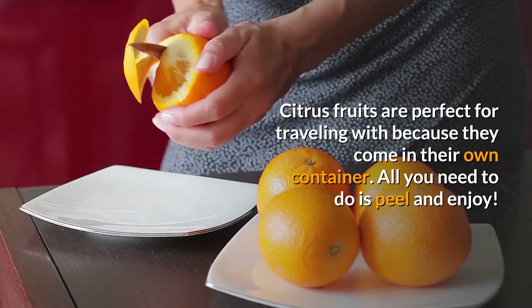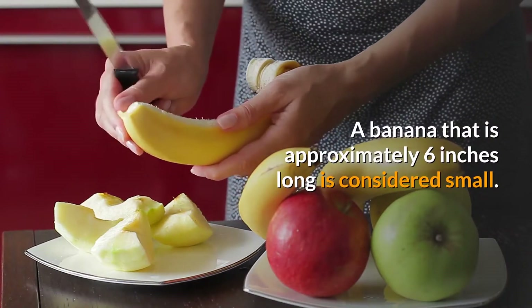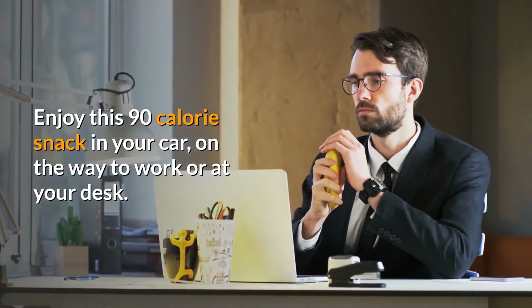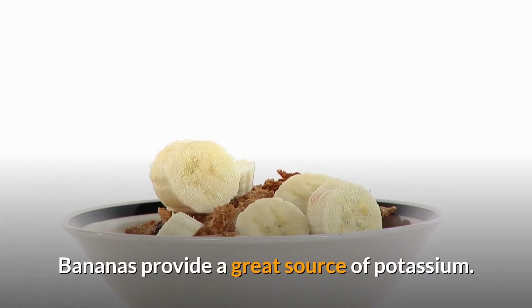All you need to do is peel and enjoy. 3. Small banana. A banana that is approximately 6 inches long is considered small. Enjoy this 90-calorie snack in your car, on the way to work, or at your desk. Bananas provide a great source of potassium.